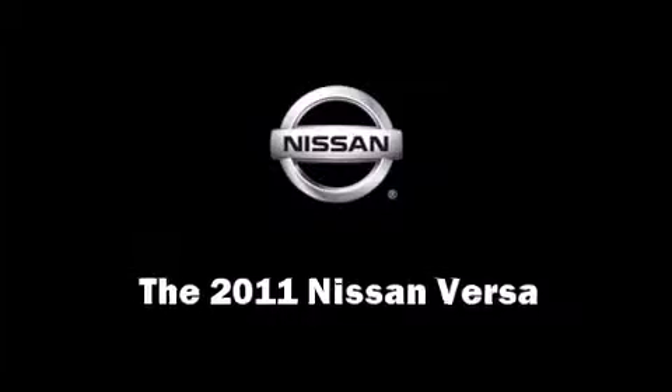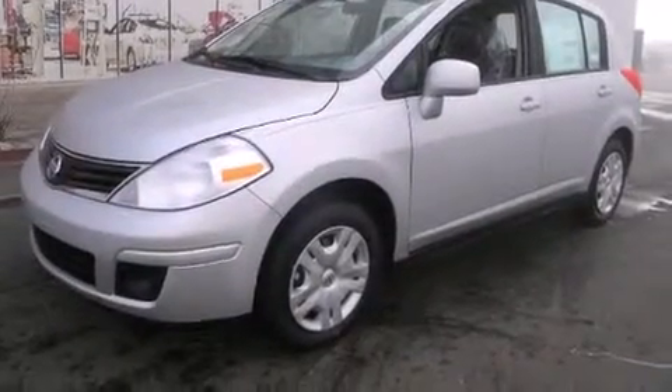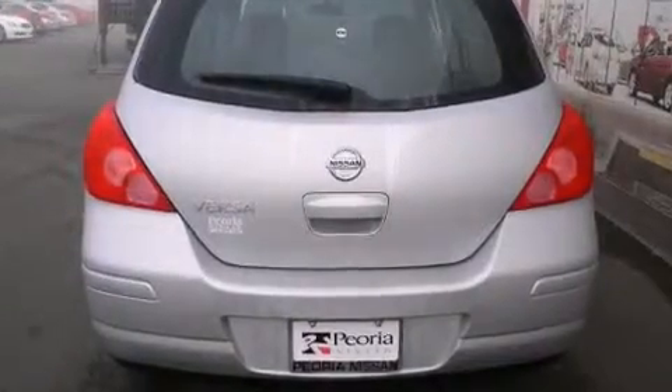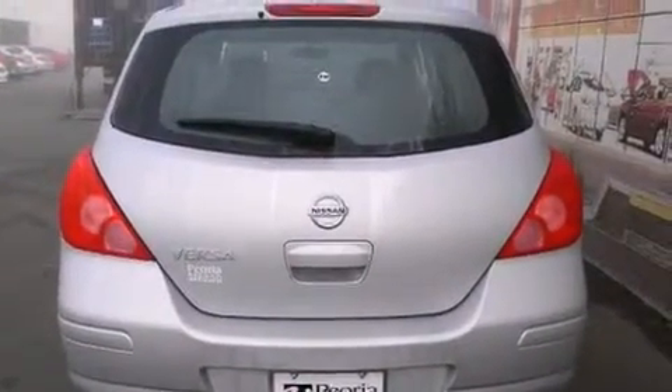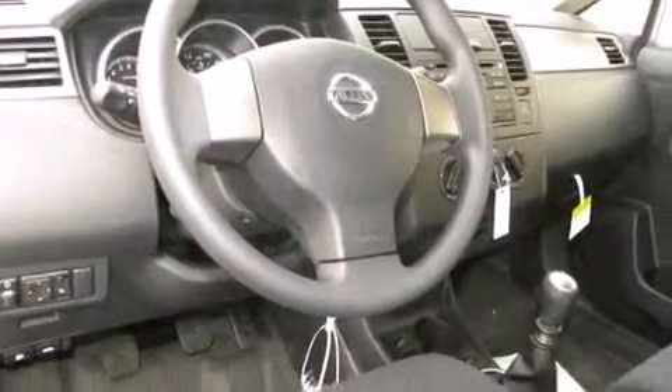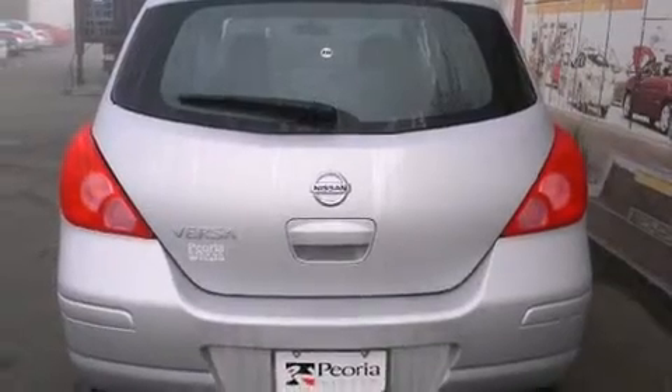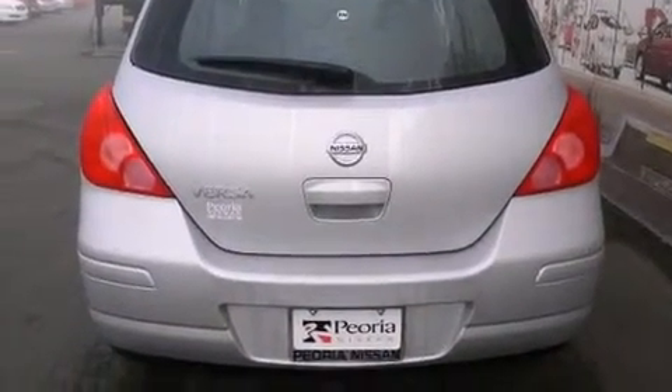Come test drive this 2011 Nissan Versa. This four-door, five-passenger hatchback stands out among competitors in its class. Smooth gear shifts are achieved thanks to the 1.8-liter four-cylinder engine, providing a spirited yet composed ride and drive.